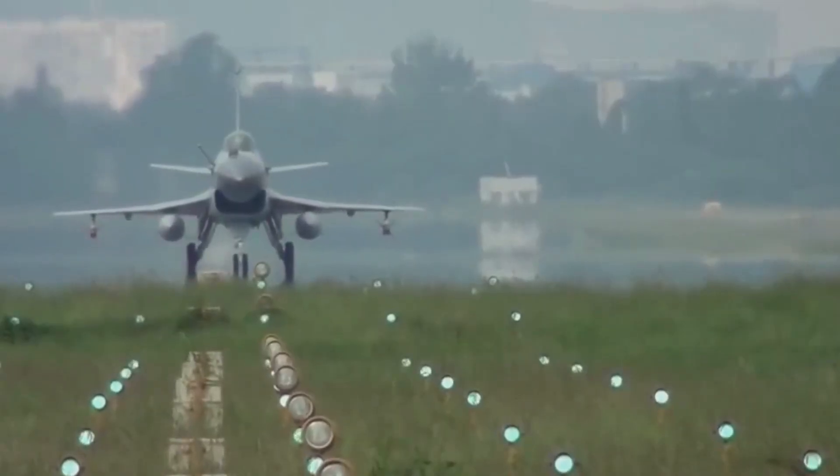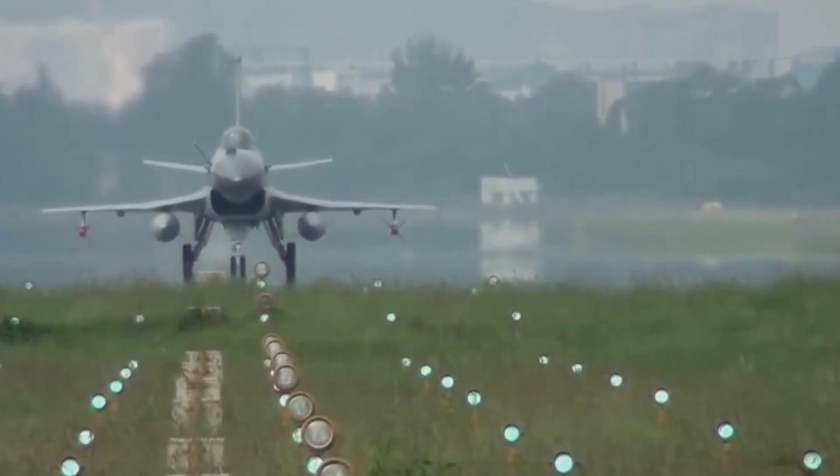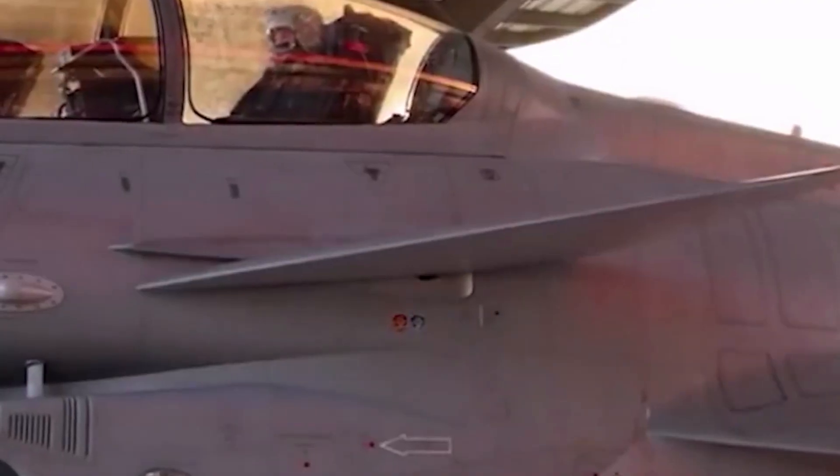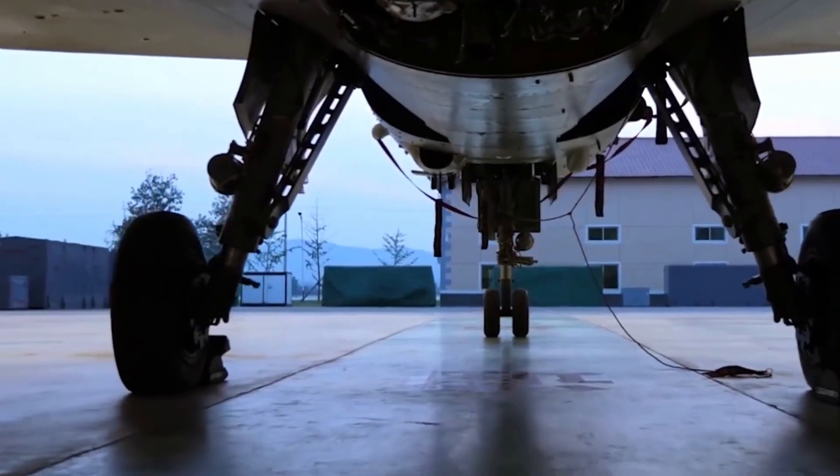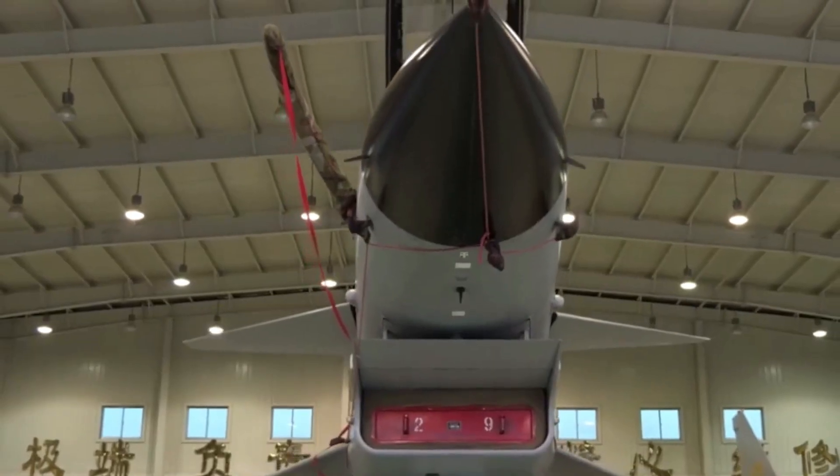The first batch of 25 fighters is expected to depart from Chengdu, where the manufacturer is located, make a stop in western China, then fly into Kamla Air Base. The Pakistan Air Force's 15th Squadron is likely to be the first unit to receive J-10CP fighters.